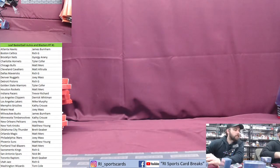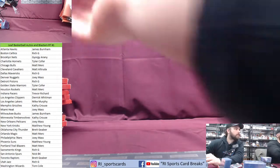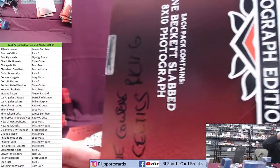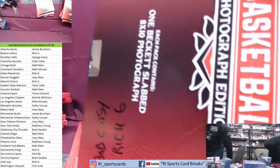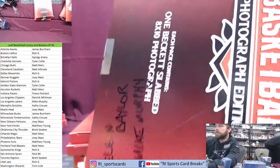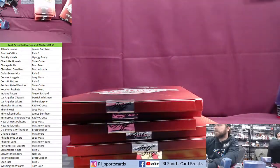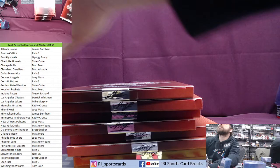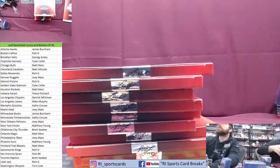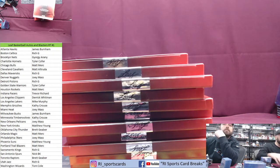All right guys, a quick little recap: we hit some Zions from the blasters before we get to those photos — pink Zion, Jaw, another Zion — four Zions total. Quick recap of the photos: Bob Pettit to James Burnham on the Hawks; Dirk to Rich G on the Mavs; Dave Cowens to Rich G on the Celtics; Bob Cousy to Rich G on the Celtics; Allen Iverson to Joey Mass on the 76ers; Elgin Baylor to Mike Murphy on the Lakers; Havlicek to Rich G on the Celtics; Connie Hawkins to Mike Murphy on the Lakers; Bill Bradley to Matt Young on the Knicks; Pierce to Rich G on the Celtics; Walt Frazier on the Knicks to Matt Young; and we started off with Rick Barry on the Warriors going to Tyler Cofer. Appreciate it guys — thank you, fun little break!